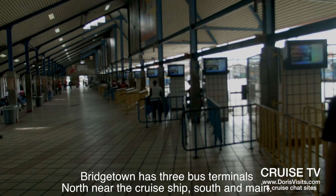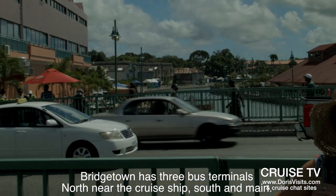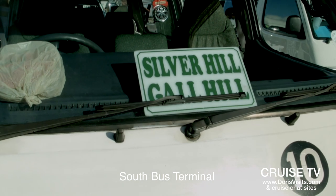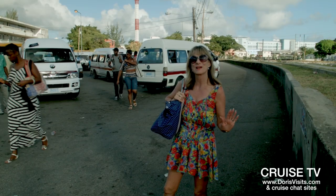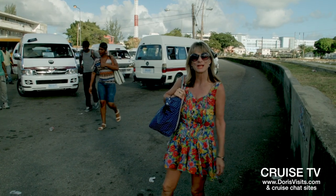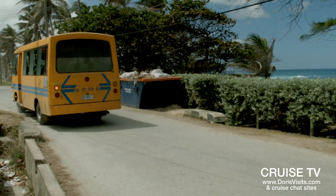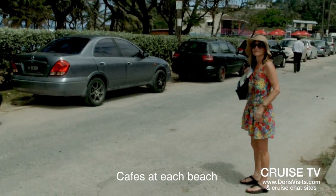Behind me is the main bus terminal, and then behind that, down by the river, is the small bus terminal where you can get the small buses that just cost you two Barbadian dollars. Buses all have the destinations on the front of the bus, so it's very easy to find the right bus for where you want to go. Our adventure is going to take us across the island to Bathsheba, where the Atlantic pounds against the rocks of the east coast of Barbados.